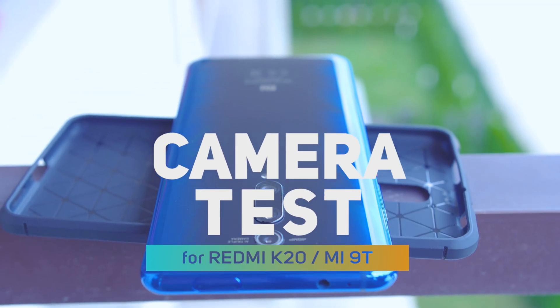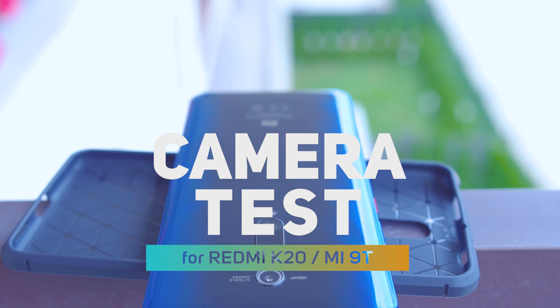With the POCO it was all about performance. This phone here is really focused on mobile photography, and that's what we are exploring today. Let's get started.